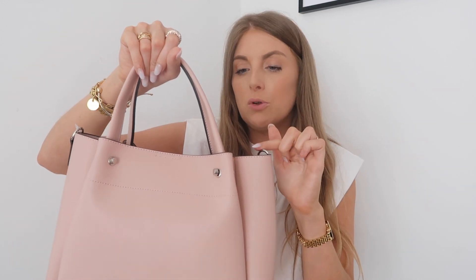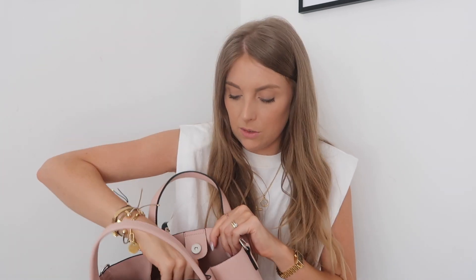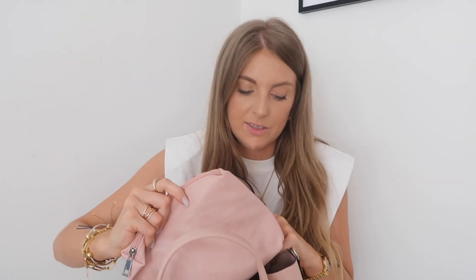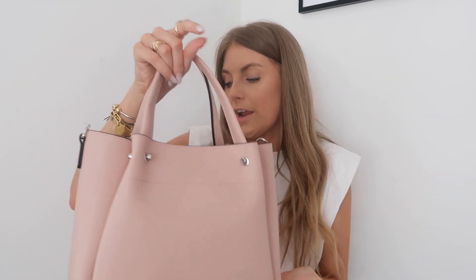Then we have this blush pink tote bag, which I thought would be really cute as a day bag. I really like this silver detail, and it's got a detachable long strap too — you can actually unscrew the short straps off as well if you wanted to. It's also got a little clutch bag on the inside, I guess to keep your belongings safe. It looks really expensive to me — it doesn't look high street. I thought the pink colour would look really nice especially with that pinky tone to the blazer.